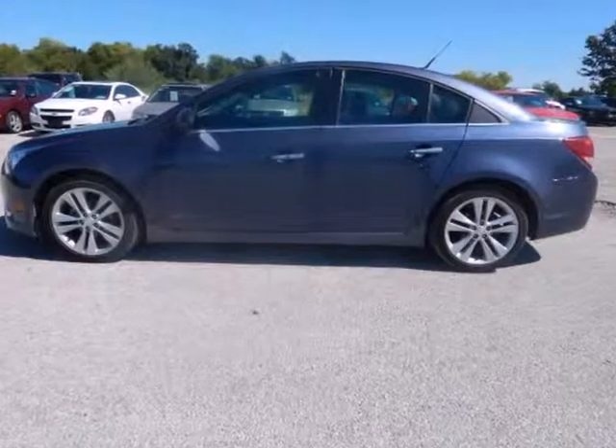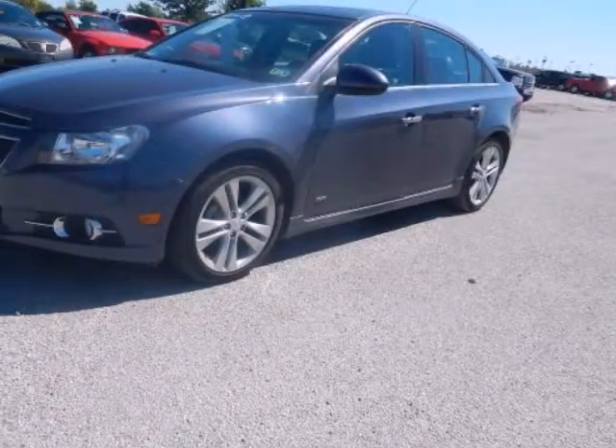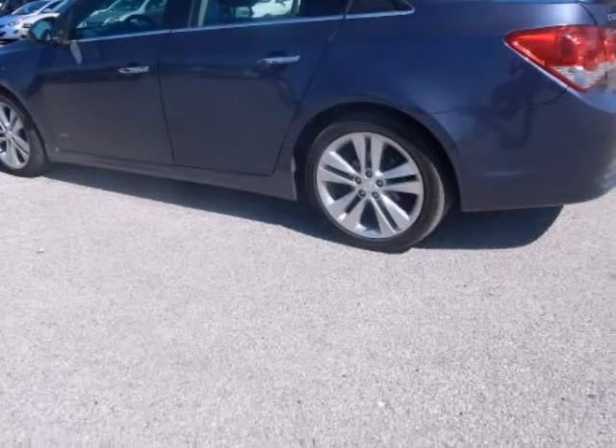New arrival! Heated front seats and leather seats, great gas mileage. This Cruze looks great with a clean black interior and blue exterior. Save money at the pump knowing this Cruze gets 38.0 miles per gallon. Please call to confirm that this Cruze is still available.